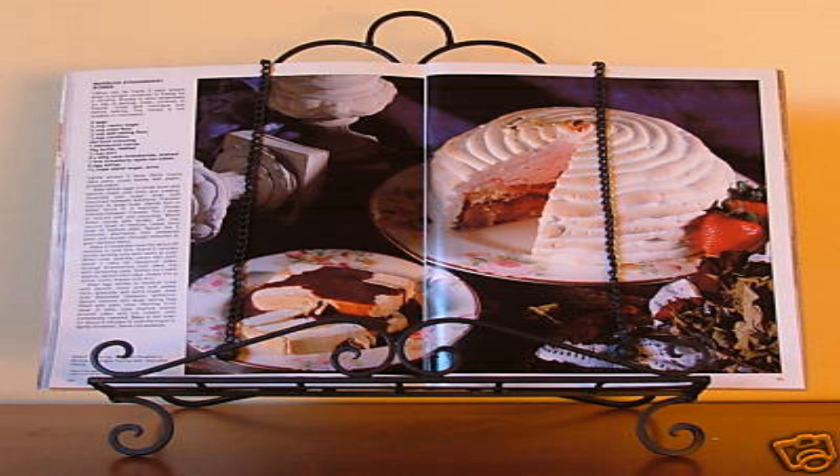SCP-241 appears as a normal book, 33 cm x 23 cm x 3.5 cm, entitled Good Home Cooking. The cover of SCP-241 is a red and white checkerboard pattern, with the title in simple black letters on the front and spine.